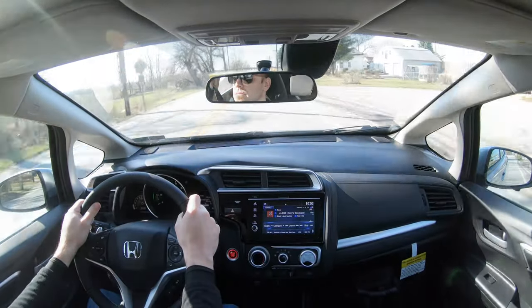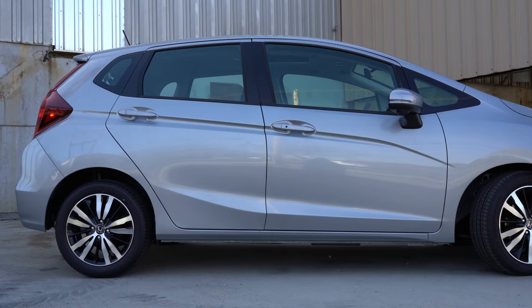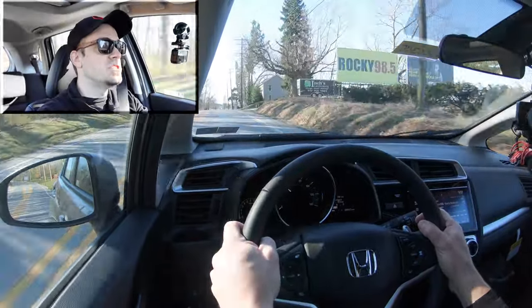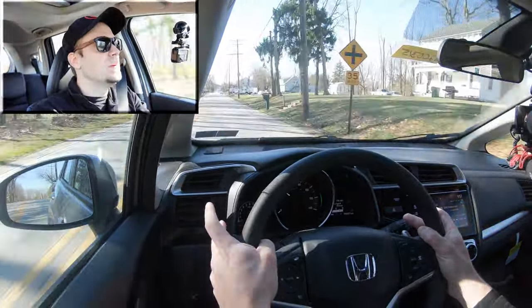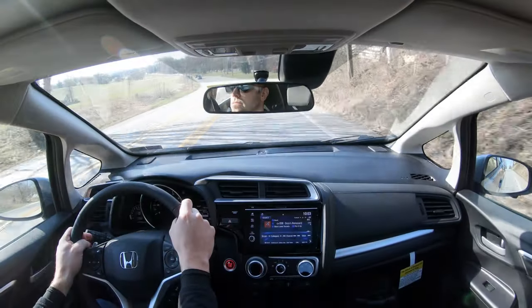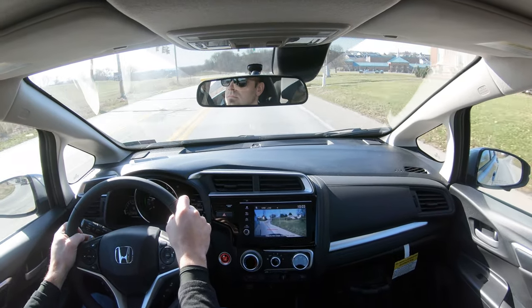Touching on suspension and handling — up front you get a MacPherson strut suspension, and in the back a torsion beam rear suspension with a 25.4 mm front stabilizer bar. Ride quality feels fine and as expected — you'll feel more road imperfections in a car like this, so it's not the smoothest ride but it's right on point for the segment. Cabin noise is more on the pronounced side, especially when you hit the gas, but engine noise is something I never really minded.